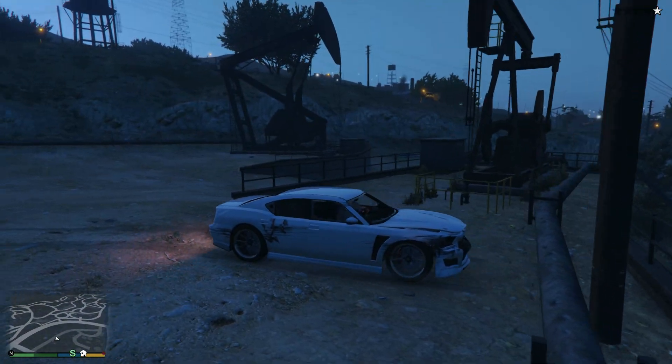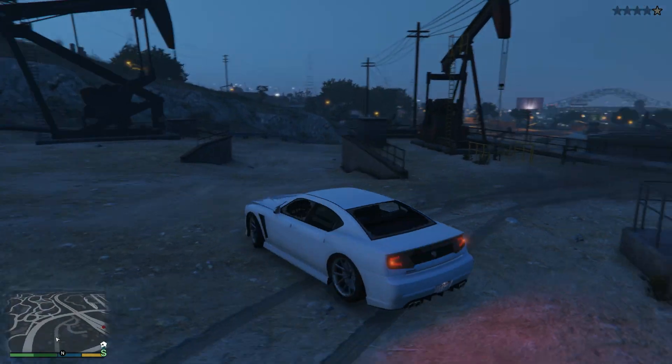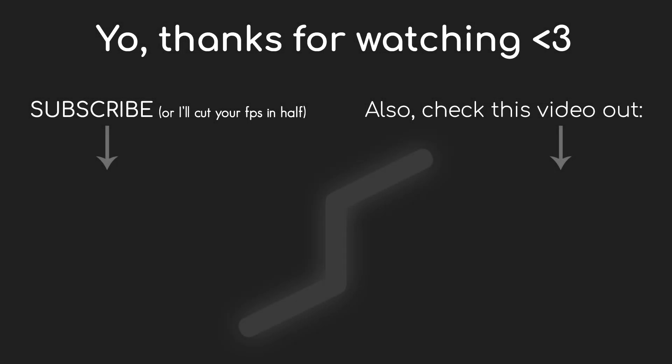And that's it for this video. Thank you guys so much for watching — like, subscribe and see you in the next video. Bye.